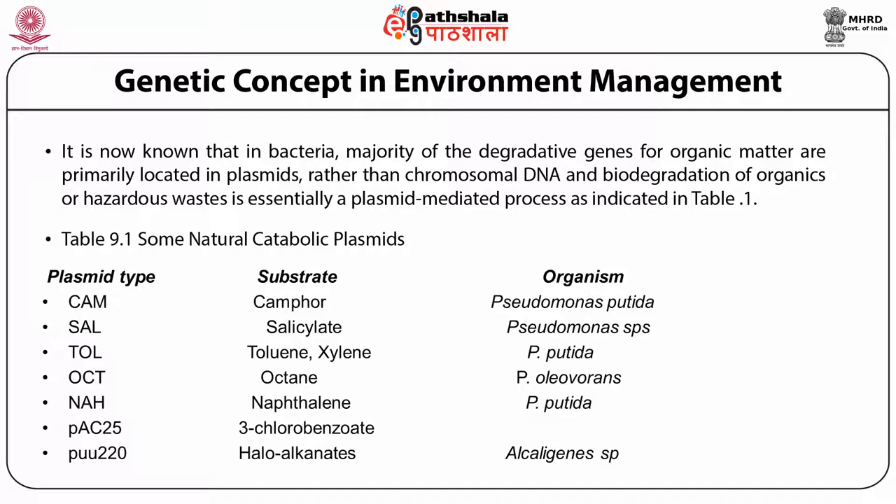For example, plasmid type CAM has camphor as its substrate and the organism is Pseudomonas putida. The second plasmid type SAM has salicylate as substrate with Pseudomonas species. The third, TOL, degrades toluene and xylene, again in Pseudomonas putida. The plasmid NAH uses naphthalene in Pseudomonas putida. PAC-25 has 3-chlorobenzoate as substrate, and PUU-220 targets haloalkanoates with Alcaligenes species as the organism.